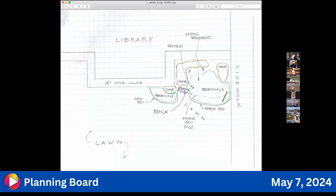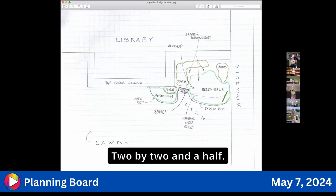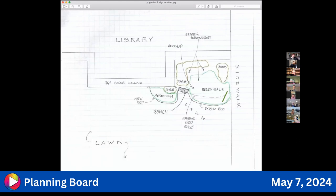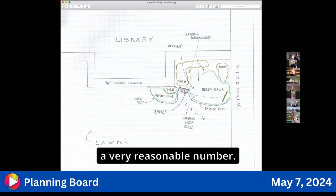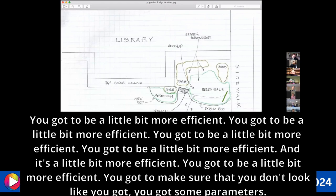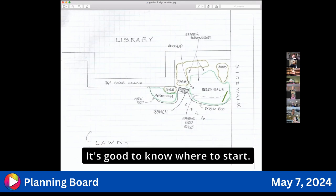The presenter wonders how difficult it would be to print on textured aluminum and whether that would affect the longevity of the printing, but will investigate. The board asks how big the sign will be — somewhere between six and nine square feet seems reasonable. Rather than dictate an exact maximum, the board asks the presenter to come back once they have a final design so the board can approve it. It's good to know where to start.